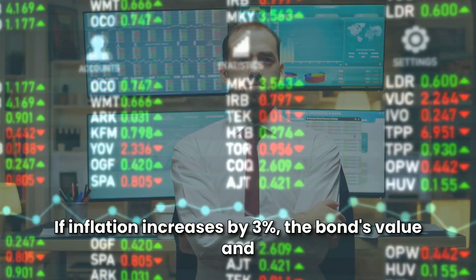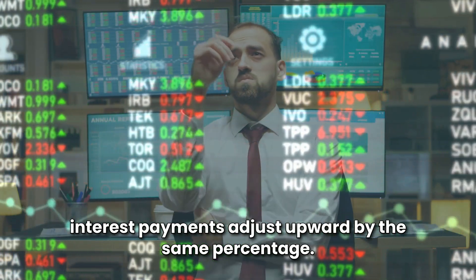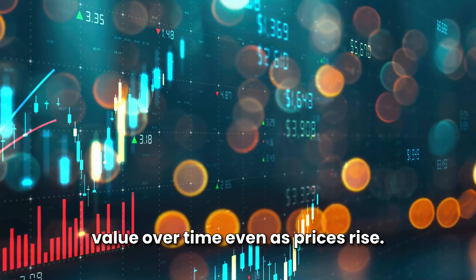For example, if inflation increases by 3%, the bond's value and interest payments adjust upward by the same percentage. This means your investment retains its real value over time, even as prices rise.